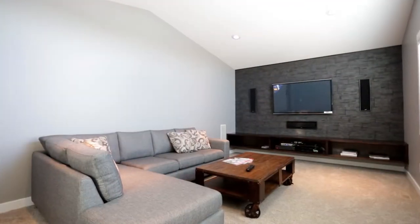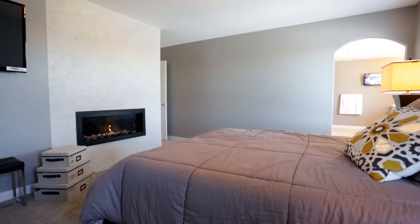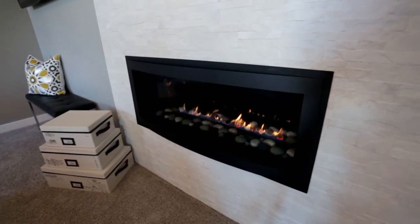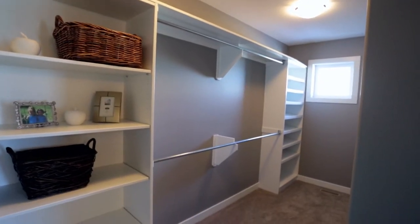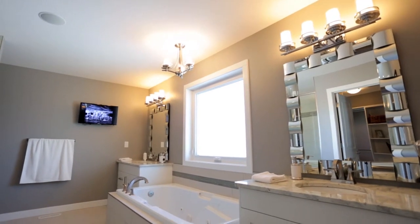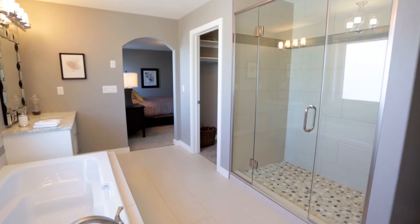Moving on to the master bedroom, which features a cozy fireplace and the ability to relax and watch TV. This master includes a massive walk-in closet with built-in shelving. The ensuite possesses his and hers granite top vanities, a custom tile shower, and a soaker jet tub.